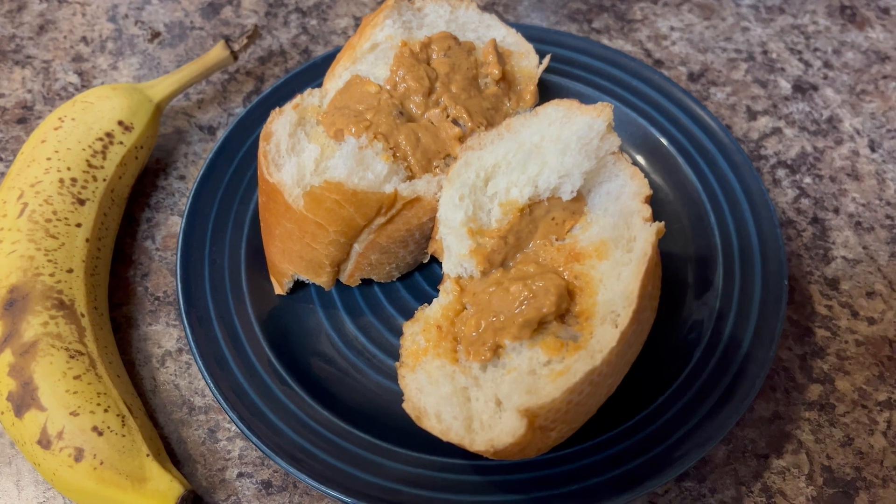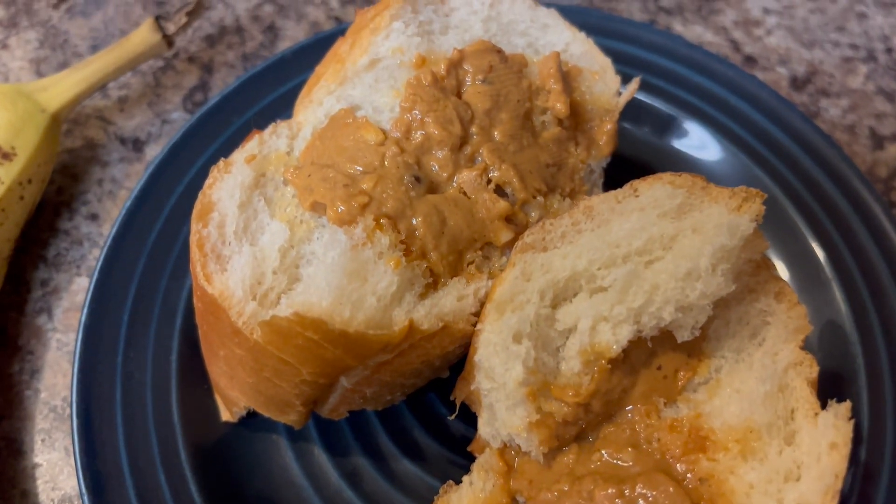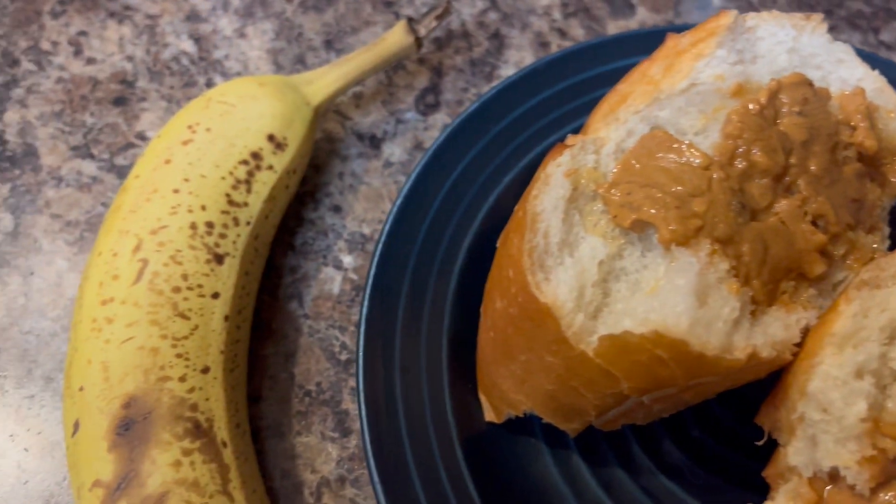And this is some French bread with some peanut butter. And I'm also having a banana.